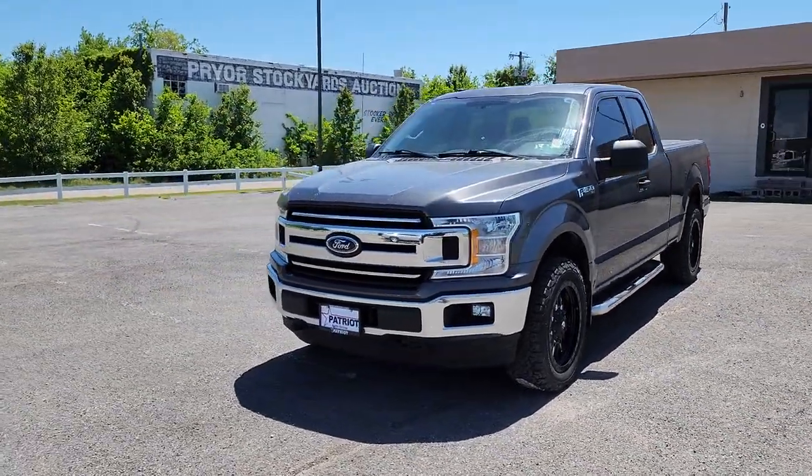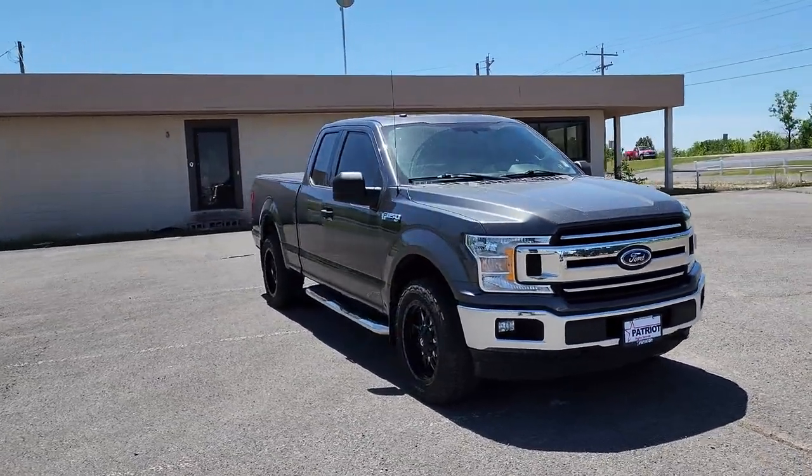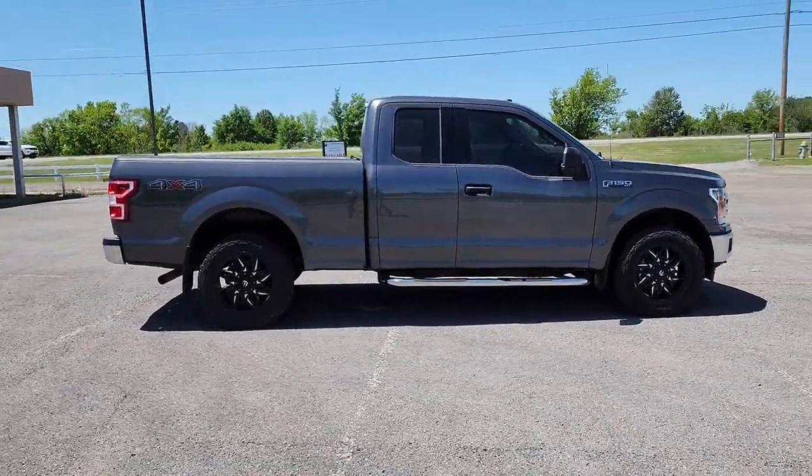Get acquainted with the 2018 Ford F-150. With less than 40,000 miles on the odometer, this vehicle stands out from the rest. Take a closer look at this full-size F-150.